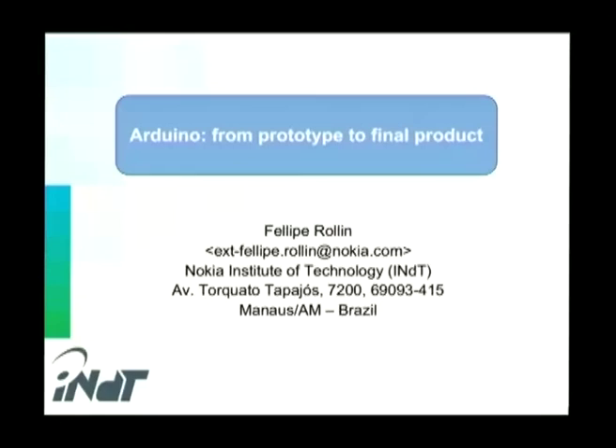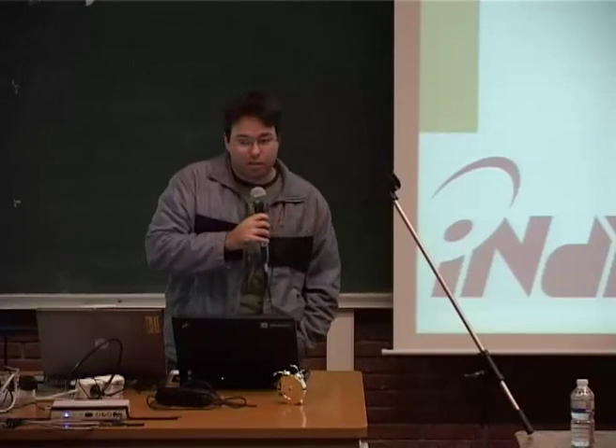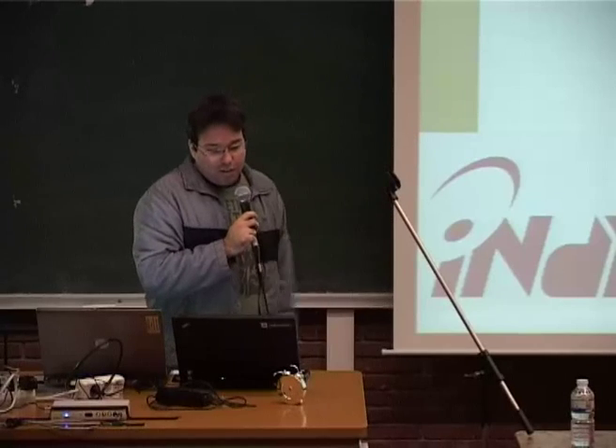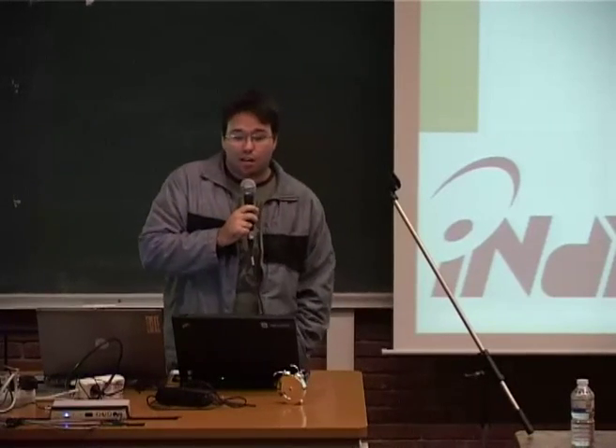Hi, my name is Felipe Rolim. I work at Nokia Institute of Technology, INDT, from Brazil. I'm here to talk about our project: from prototype to final product. I have participated in creating a real product prototype using Arduino.